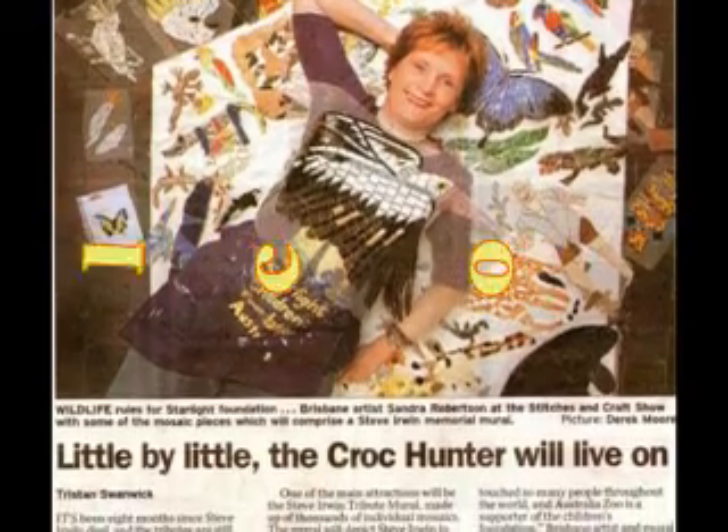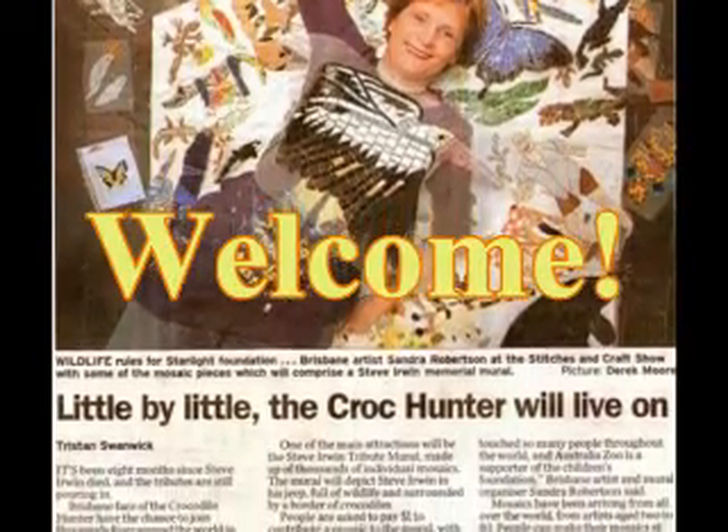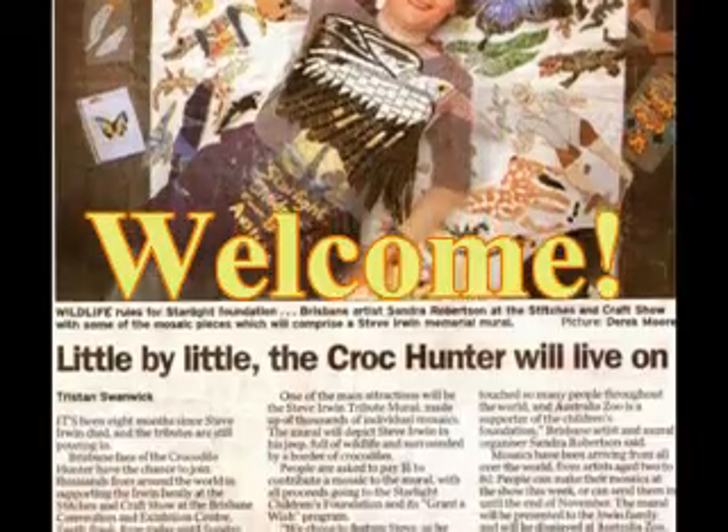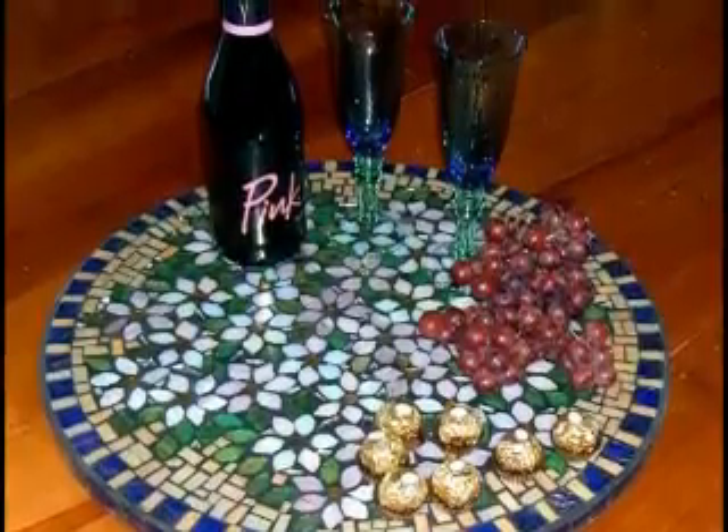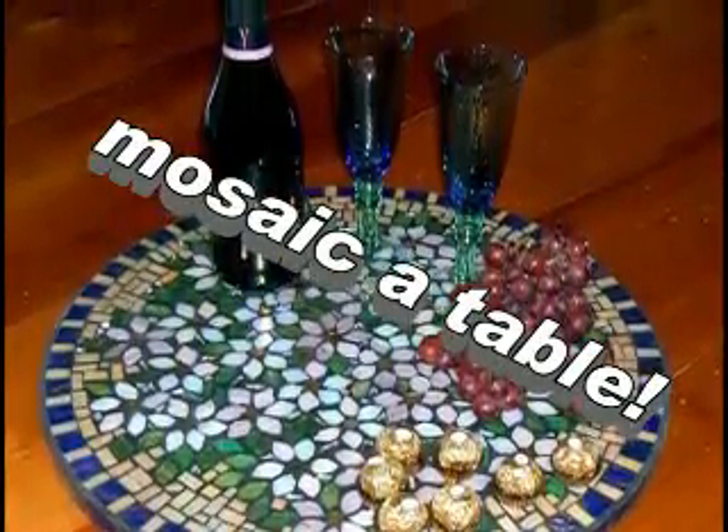Welcome to Studio Oz Mosaics. I'm Sandy Robertson. I'm a mosaic artist and a mosaic teacher. Studio Oz Mosaics is located in beautiful sunny Brisbane, the state of Queensland, down under Australia.